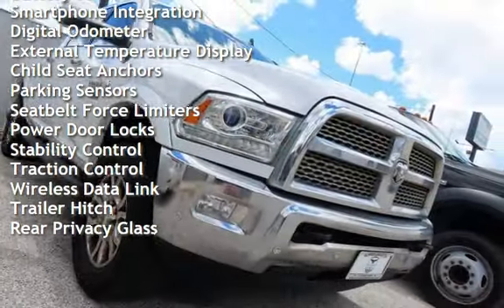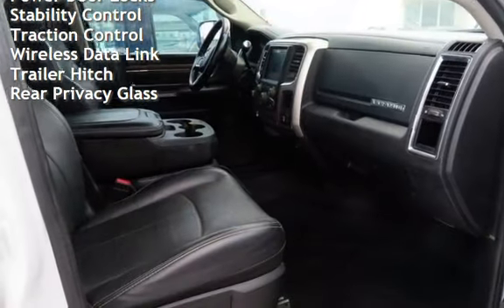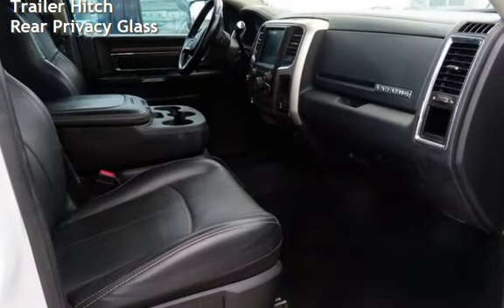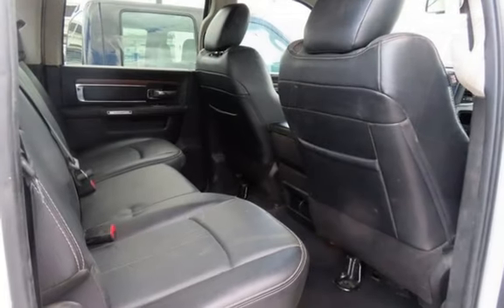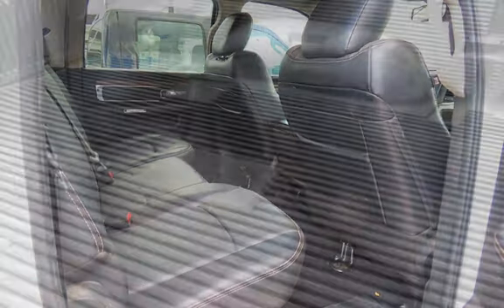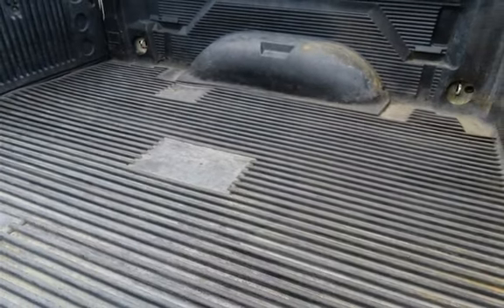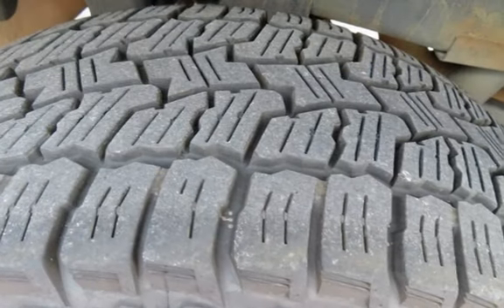Additional features include power windows, universal remote, battery saver, smartphone integration, digital odometer, external temperature display, child seat anchors, parking sensors, seat belt force limiters, power door locks, stability control, traction control, wireless data link, trailer hitch, and rear privacy glass.